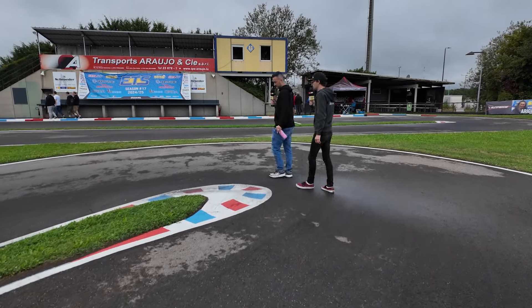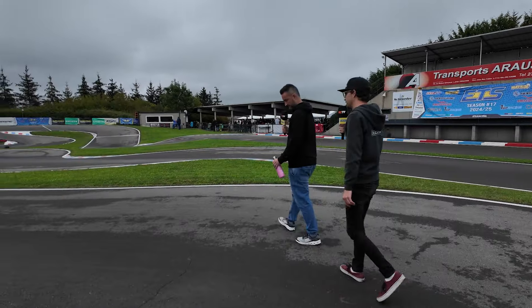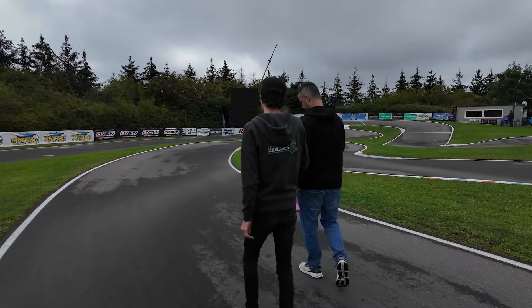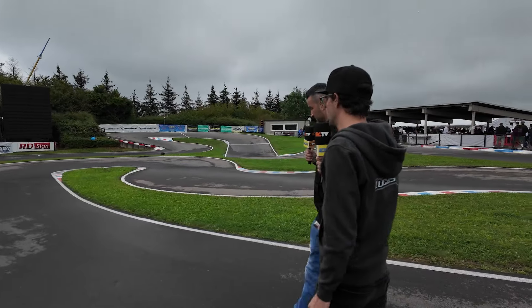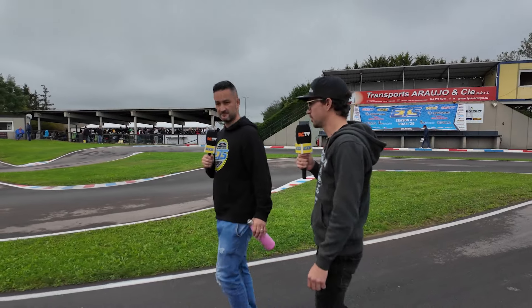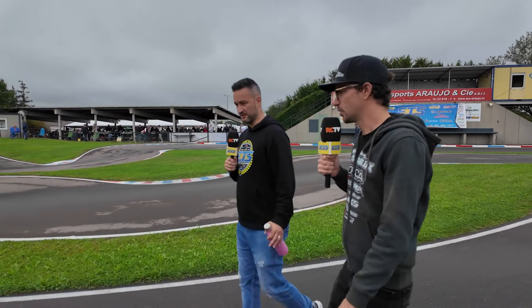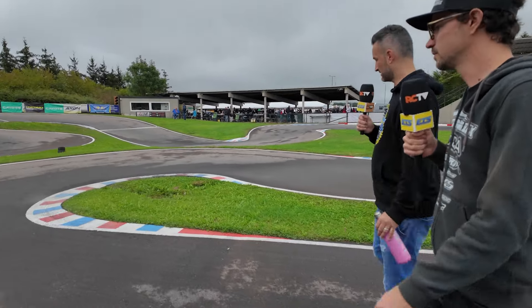The track layout is exactly the same. On the surface, they used a big machine to sand and scratch it to remove all the old rubber, in an attempt to make the surface a bit more rough for the large scale cars. For them it seems better, but for us it's more rough and we have, as a result, more tire wear. You can see all the marks on the track, the lines of where the machine passed through.